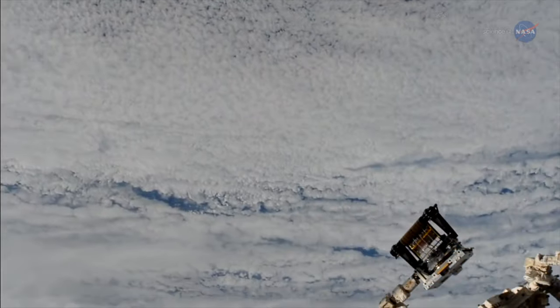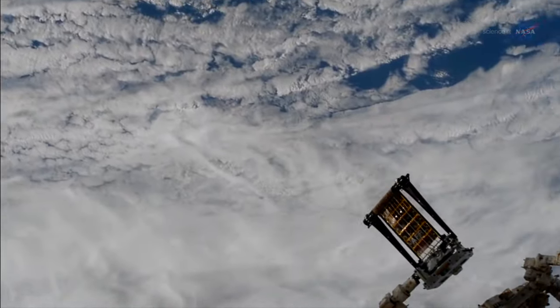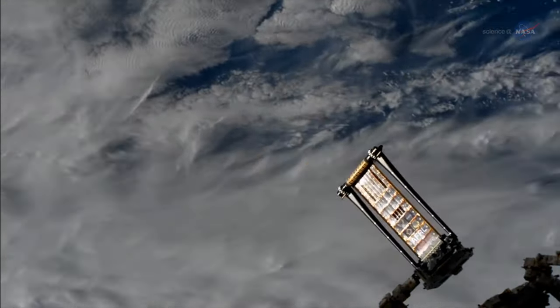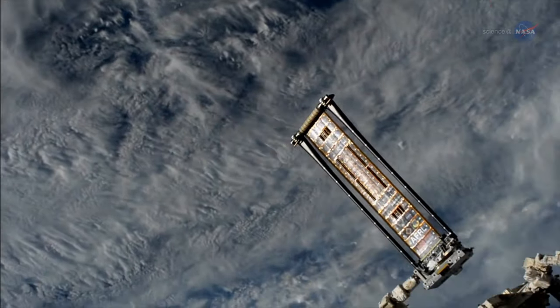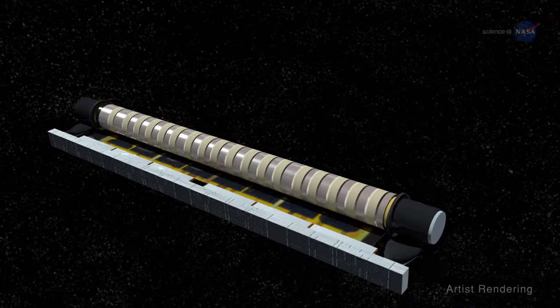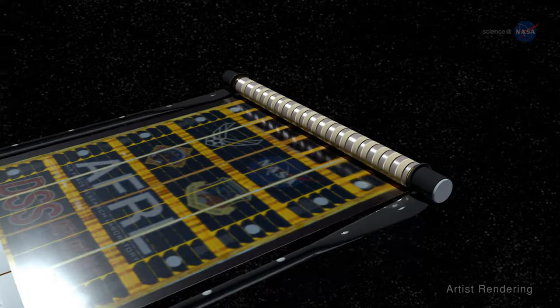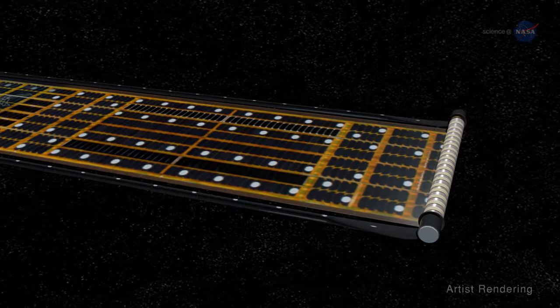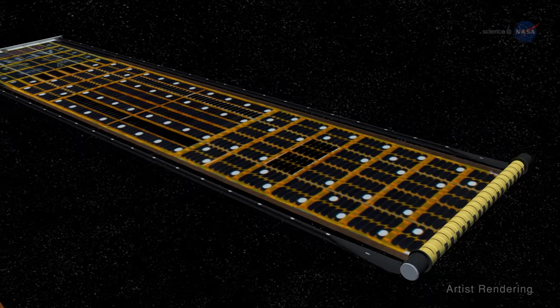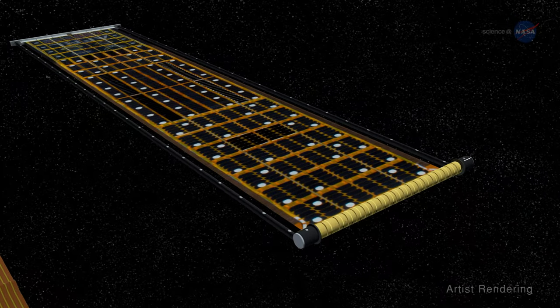As part of an experiment, the station's robotic arm unfurled the first ROSA, or Rollout Solar Array, in 2017, testing a new and unique concept. Instead of a rigid solar panel, ROSA was crafted from a composite carbon fiber, containing an array of solar cells that can be deployed and retracted similar to a tape measure, using stored strain energy of the material.